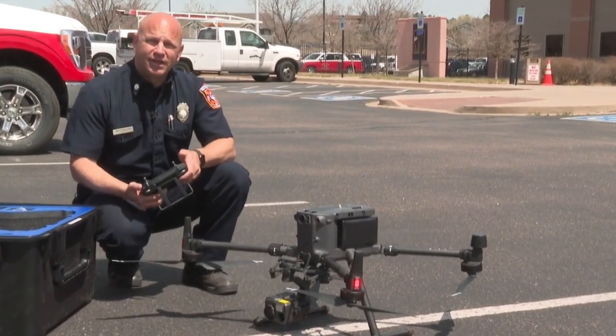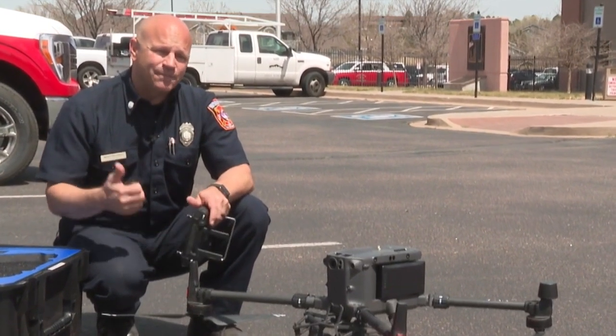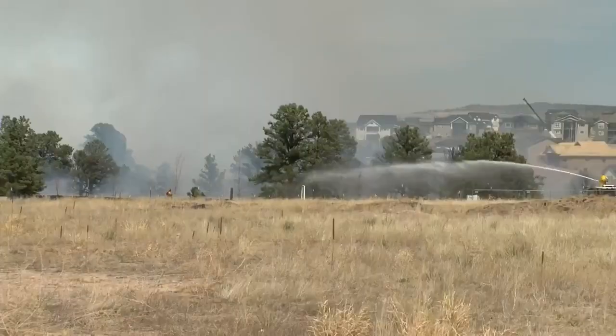The drone can be used for land fires and structure fires, particularly on the west side of the city, where there's a lot of high-angle terrain requiring climbing. Air support has already been in use.